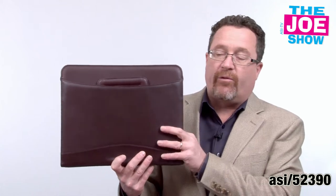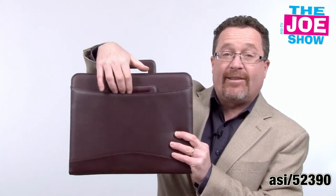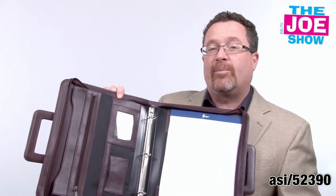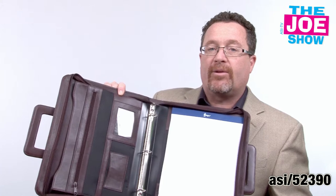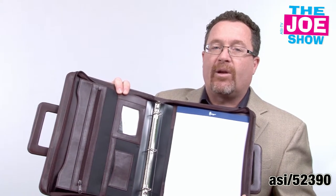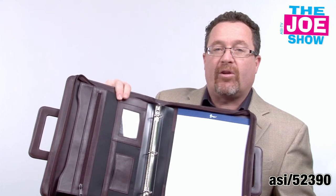This is a leather portfolio. What I like about this one is that it does have handles. I'm going to open it up and show you the inside. We actually have a spot for a legal pad. It's got a three-ring binder inside, plenty of pockets. You can put files in there, anything important you need to carry. You can put your business cards in there, credit cards in here.